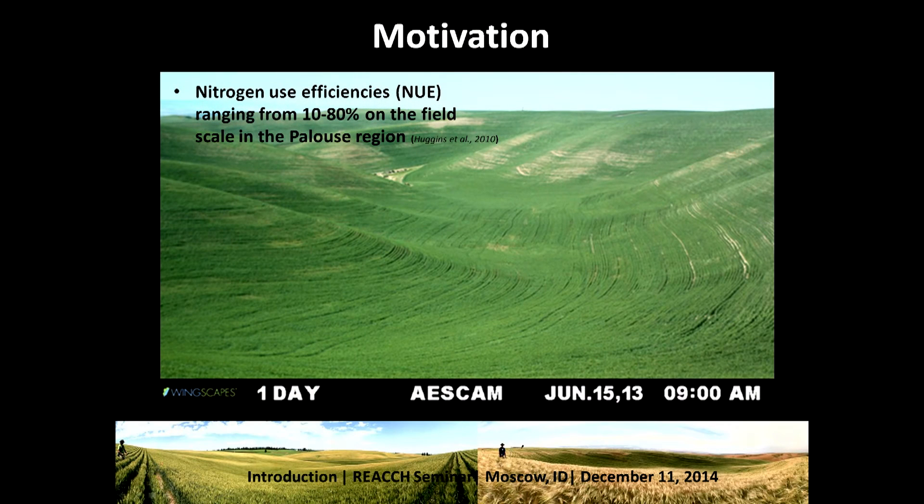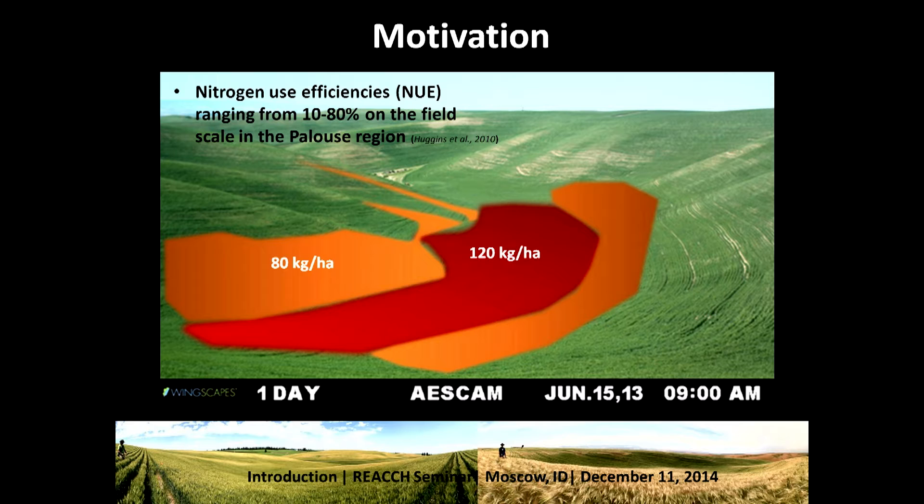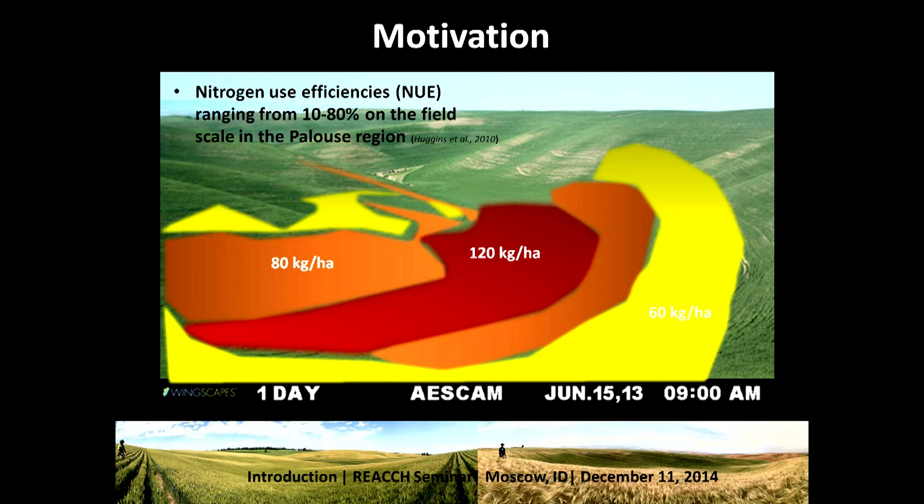In this example here I have a picture of the Colfax farm, one of the research farms we work at. If you take a look at this red, green, blue digital camera image you can see that it all looks very green. But I want to talk about the hidden information behind that greenness — figuring out where we can apply 120 kilograms per hectare of fertilizer in this draw, maybe 80 kilograms per hectare on the hill slopes, and moving up perhaps 60.